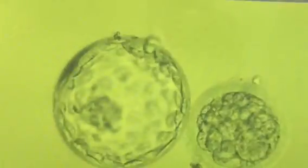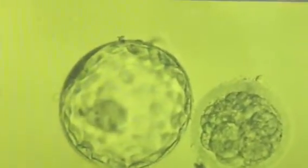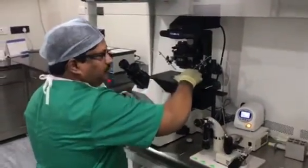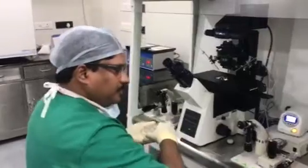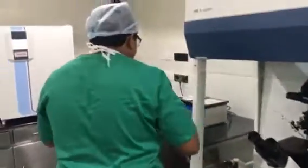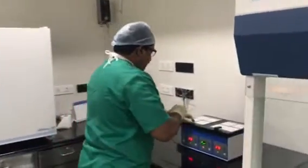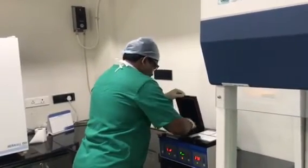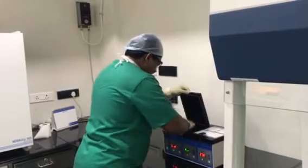Beautiful arrangement of trophectoderm cells themselves, zona about to hatch. This one is arrested, and this one is arrested. Out of all — I think 14 injected or something — we have all beautiful blastocysts. I am going to freeze each one.